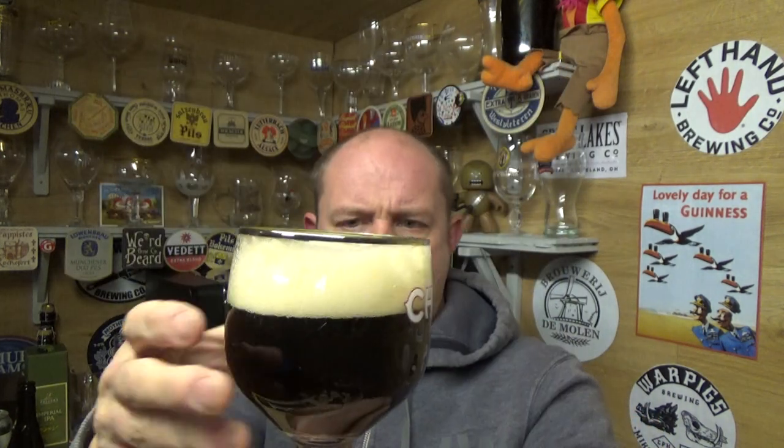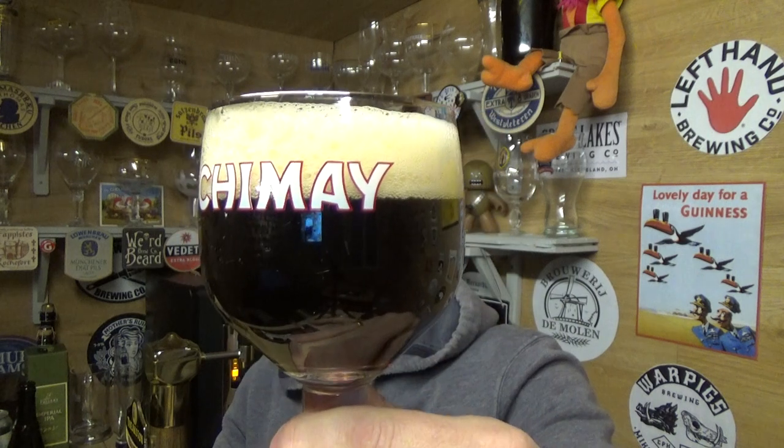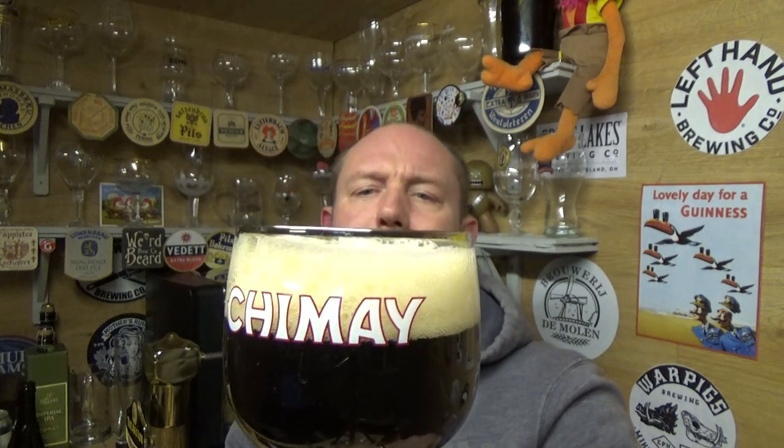Beer in the glass then — lovely mahogany color to it, bit of carbonation moving up, a spacious more or less two-finger head. It's a good white — I'd say it ain't Daz white, but it's a solid head.